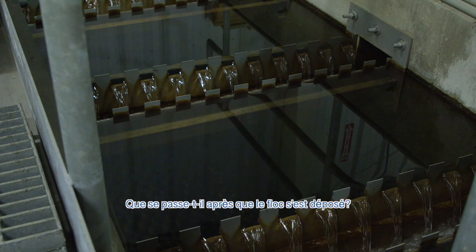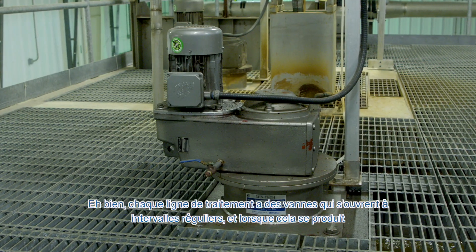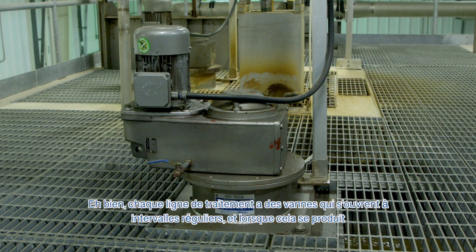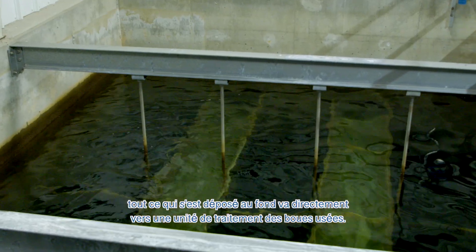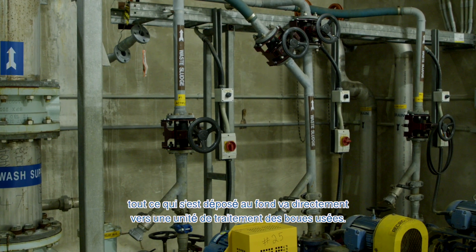So what happens after the floc settles? Well, each treatment train has valves that are set to open on timed intervals. And when they do, anything settled at the bottom goes to a sludge handling unit for further treatment.